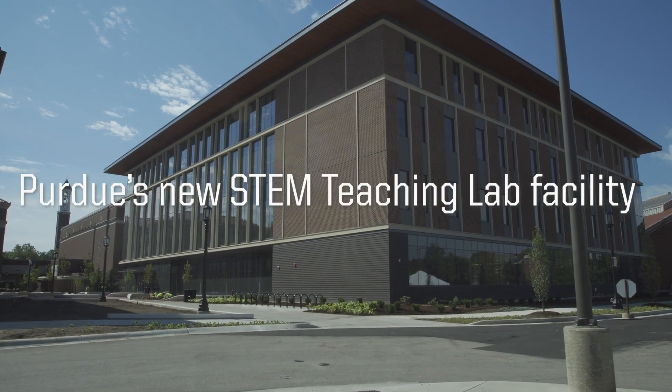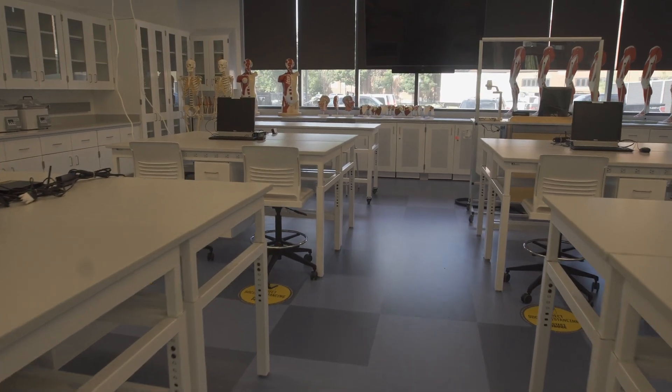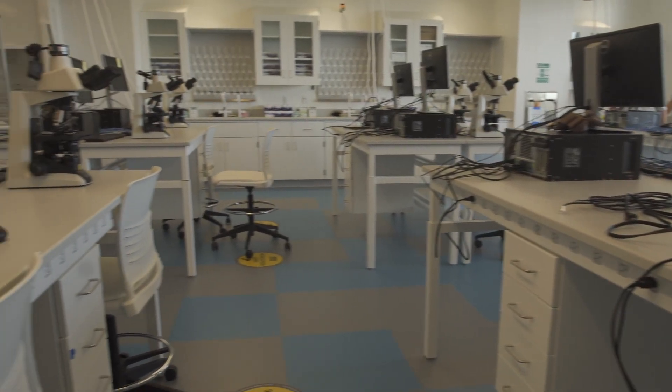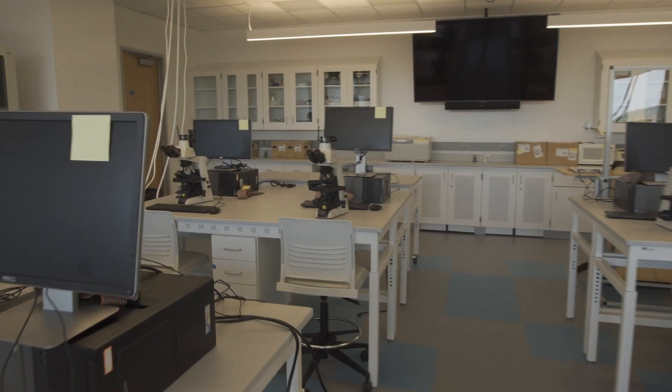This is a building that was designed in both form and the integration of technology to provide a really collaborative environment for students to work effectively in teams — where they're not just learning from the instructor passively, but they're interacting with the instructor, the data, and each other to share data in real time.